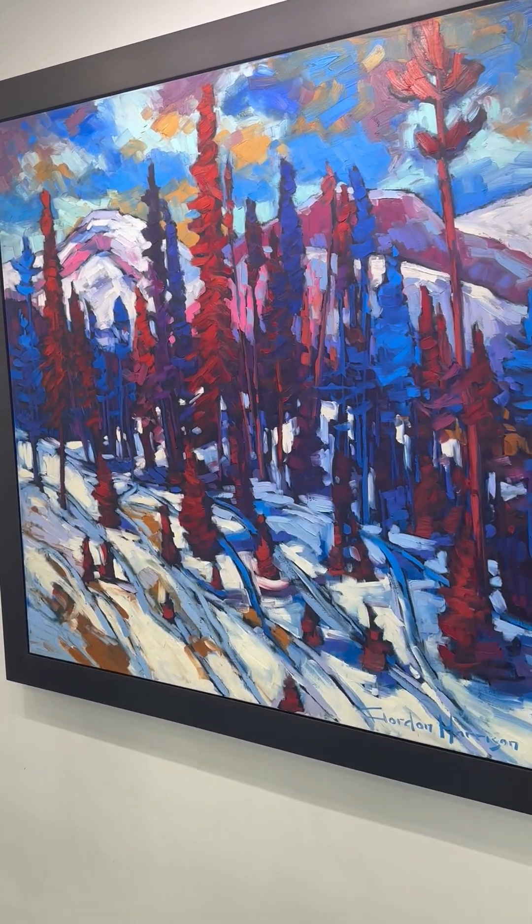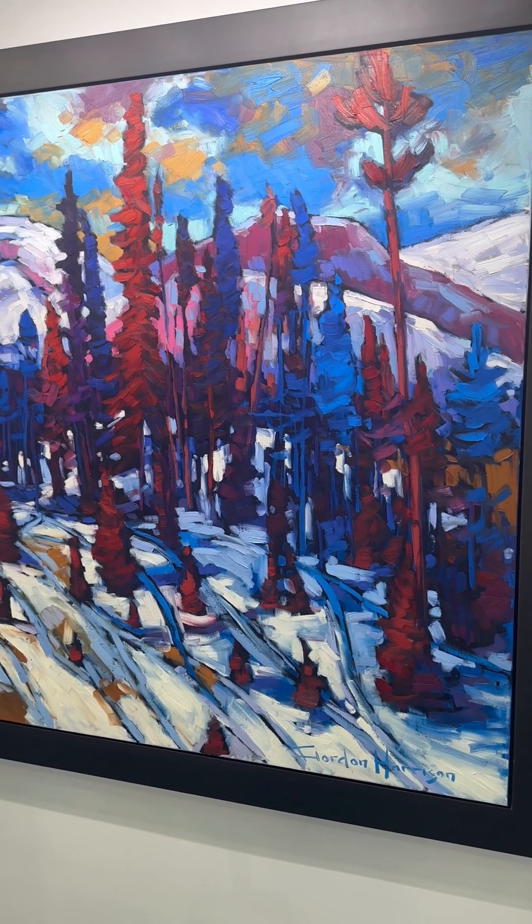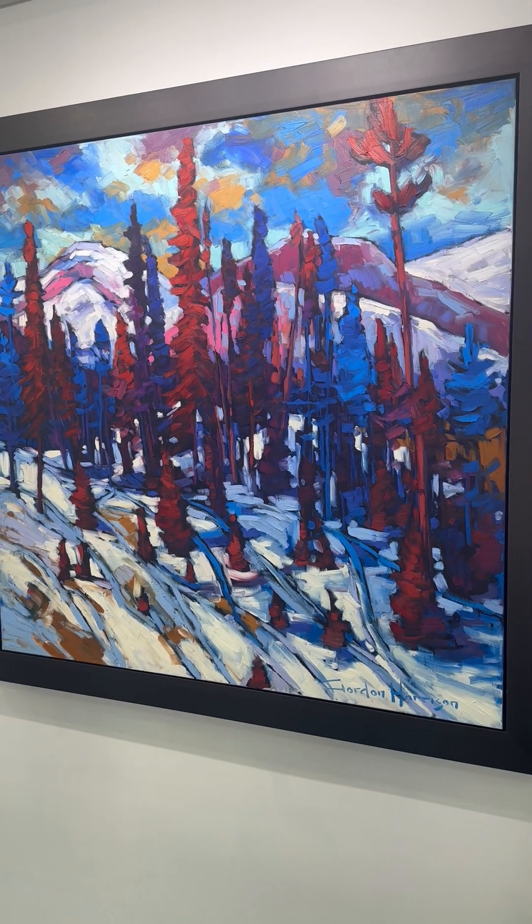Good morning Gordon. Good morning Phil. Happy winter! So tell us about Première Majesté. Première Majesté was inspired by my many trips up to Mont Tremblant. It's an iconic winter woodland landscape, full of color — lovely mountain scenes — something I very much appreciate and love painting.